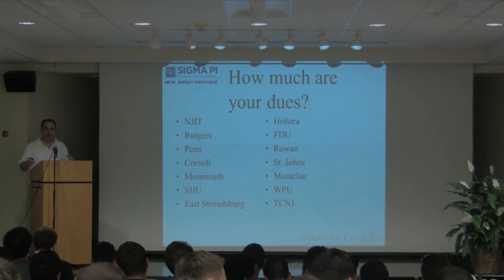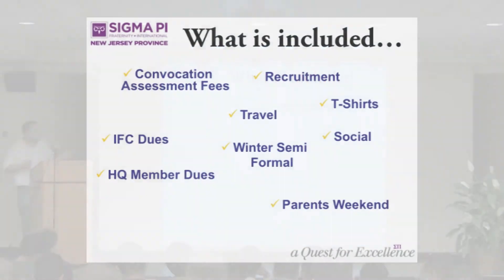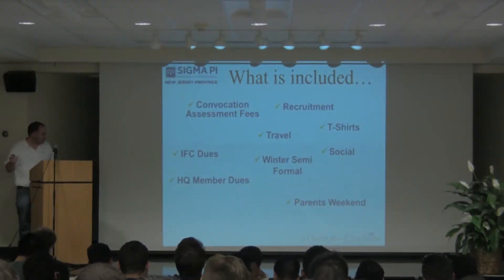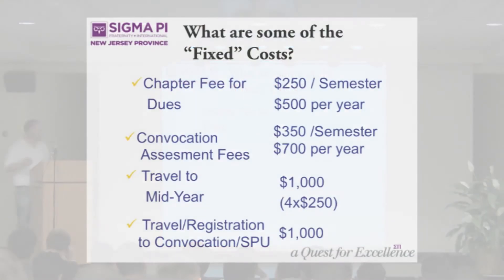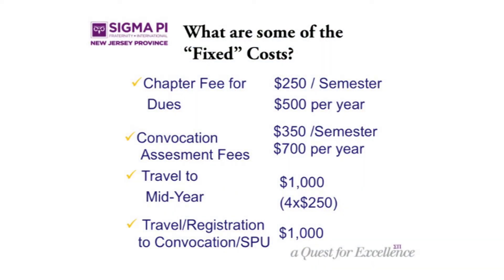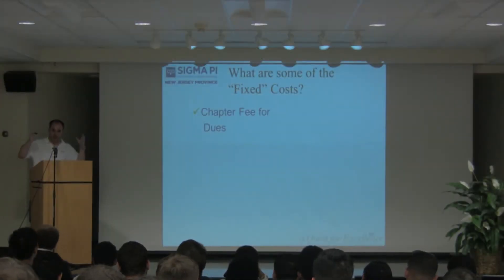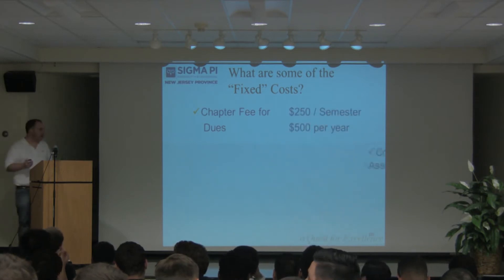We see a lot of differentiation in what chapters are paying for dues. What does it include? Does it include recruitment, t-shirts, socials, parents weekend, IFC dues, complication assessment fees, insurance? Here are some of the fixed costs. The chapter fee for insurance is $250 — that's $500 every year per chapter no matter what your size is.